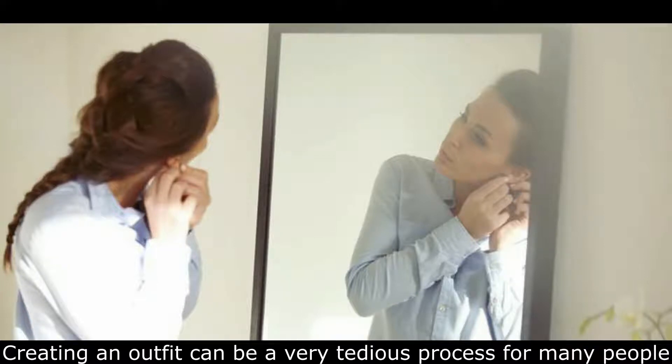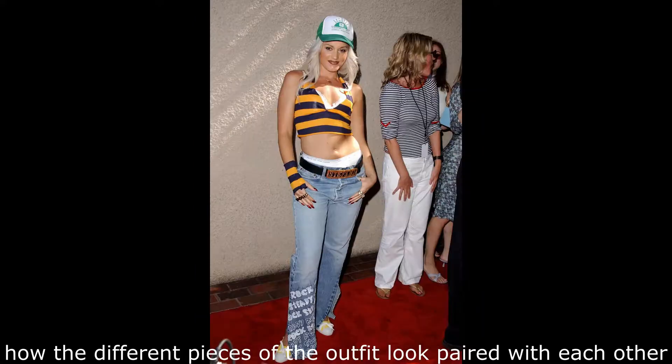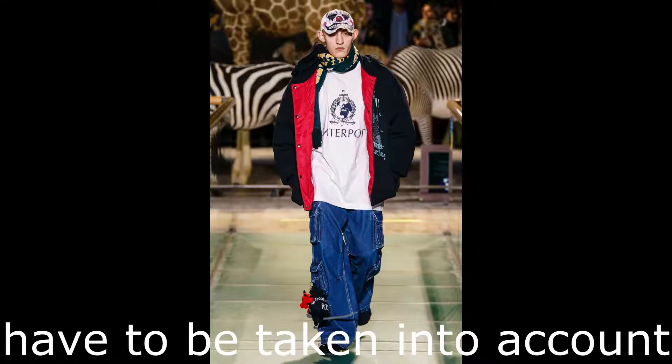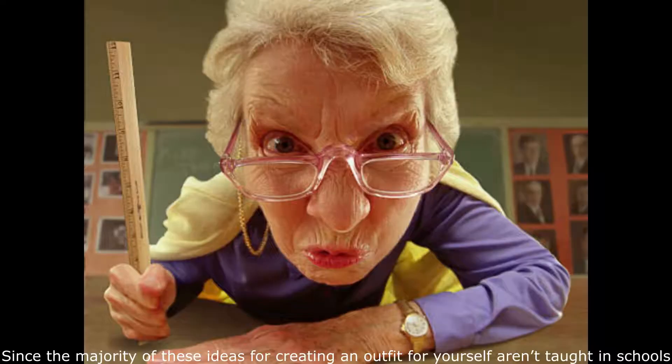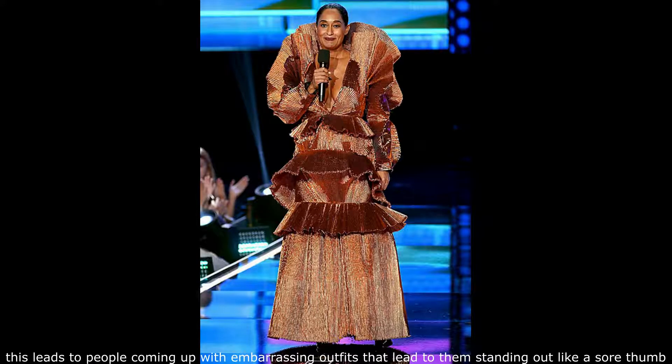Creating an outfit can be a very tedious process for many people. Many factors like how the clothing will look next to the person's skin tone, how different pieces of the outfit look paired with each other, and how tight or loose the outfit will be have to be taken into account. Since the majority of these ideas for creating an outfit aren't taught in schools, this leads to people coming up with embarrassing outfits that leave them standing out like a sore thumb.